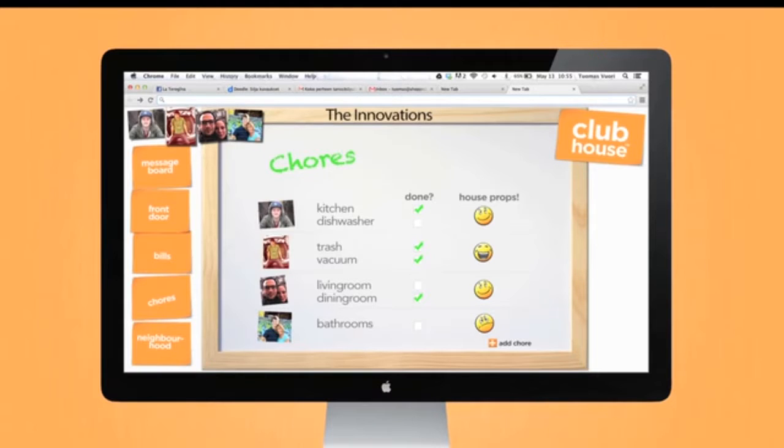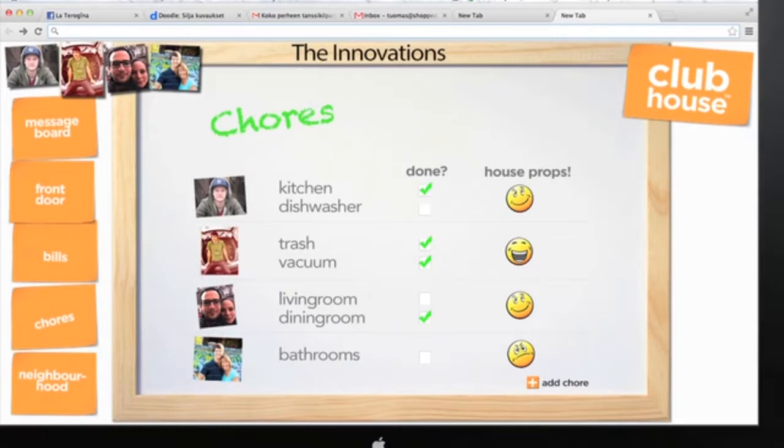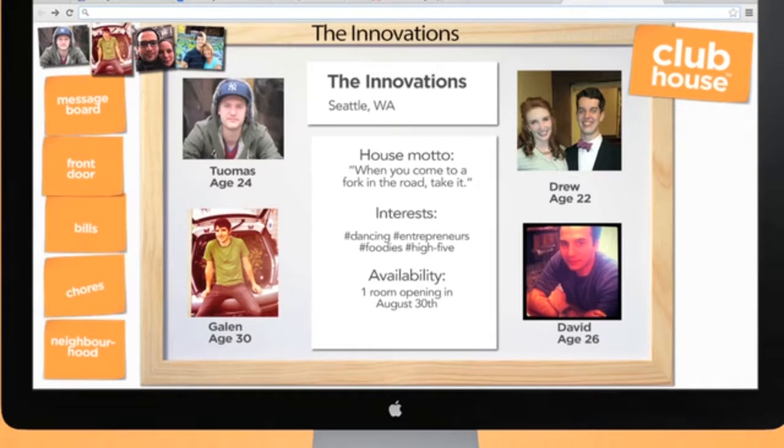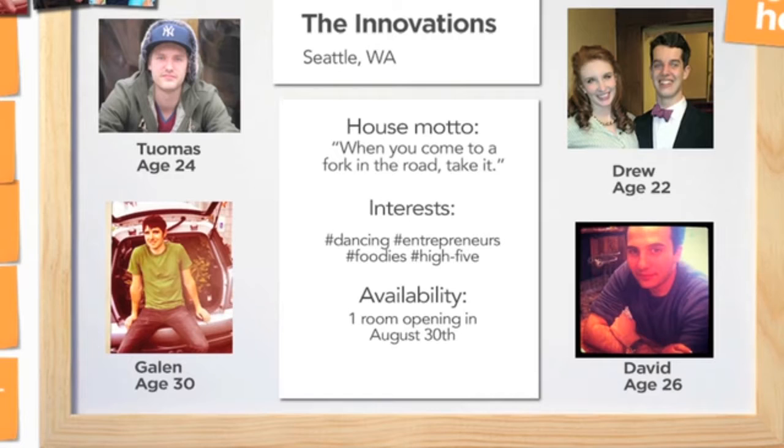Next is the chores section. The goal here is to find a fun way to give some accountability around what is and what is not being done in the house. Lastly, you have a house public profile. Here is where you give your house a name and post your house values. This lets different houses get to know each other. When a room opens up, you can post directly to Craigslist. This saves time for housemates and gives an easy way for applicants to see if it's the type of house that they would want to live in. Also, this house profile and house name gives a shared identity for the house, which helps people get along and work together.